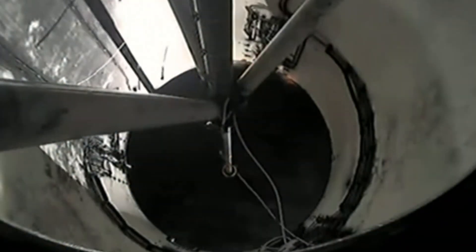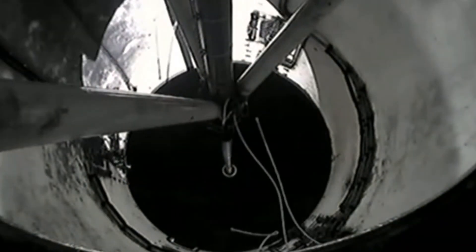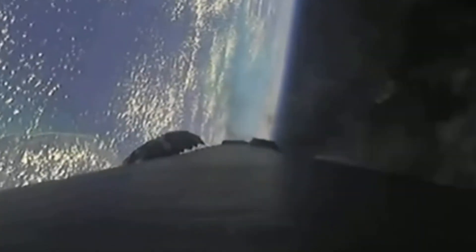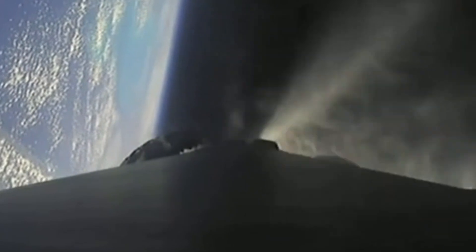And boostback ignition, stage one boostback startup. You just heard and saw main engine cutoff, stage separation, stage one flip, and second engine start one. Now we are in the middle of the boostback burn, which you can see on the left side of your screen. That first stage has flipped around and is burning three of its Merlin 1D engines to head back towards the launch site, while the MVAC on the right is pushing the second stage into low Earth orbit.